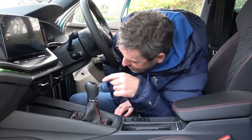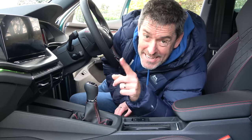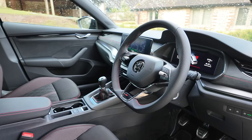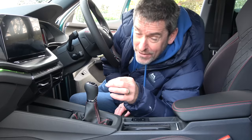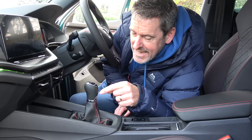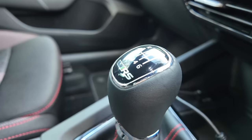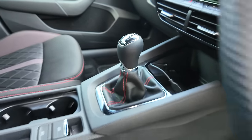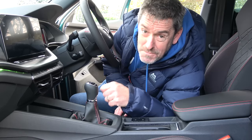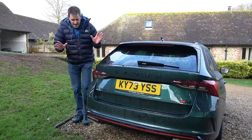It's a manual — there are three pedals down there, a six-speed manual gearbox in a modern-day car. Good news is from a driving engagement point of view it just makes this car what it is for me. The bad news is I was talking to a Petrol Ped viewer who literally just bought one and he was saying that you can't order a manual from the factory anymore. So I think you're either going to find the last of the new manual stock or you'll have to go used. But a six-speed manual in a performance estate car — awesome.